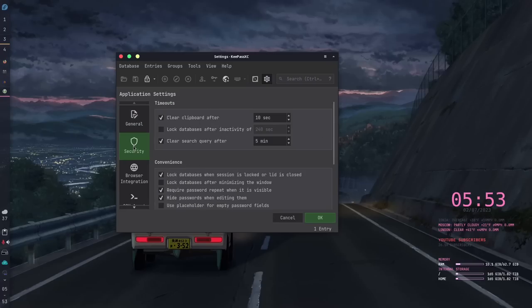In terms of security, it does have a clear clipboard feature after a certain amount of time, but it does not work on XFCE — so if you copy a password to the clipboard, it just stays there. Also, by default, the application stays unlocked with no timeout — once you unlock it, it stays open. You can turn on a lock timeout, but I'd argue it should be default behavior to lock after a period of inactivity.